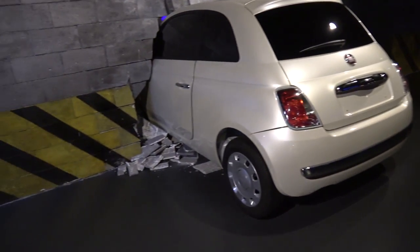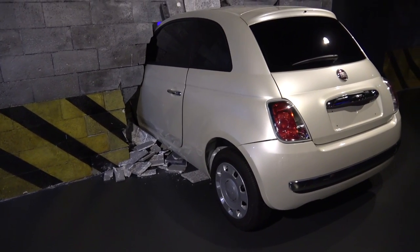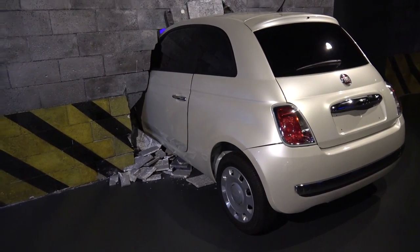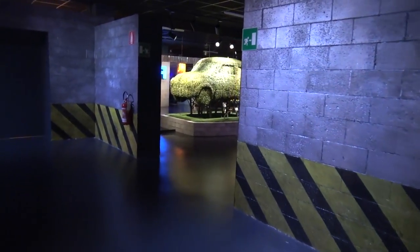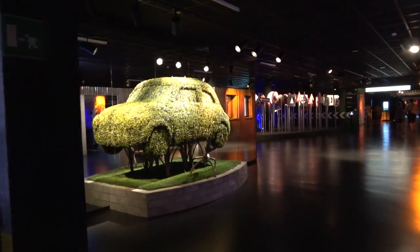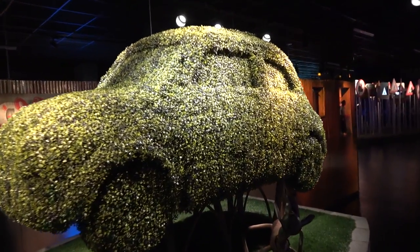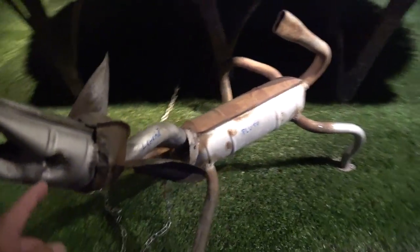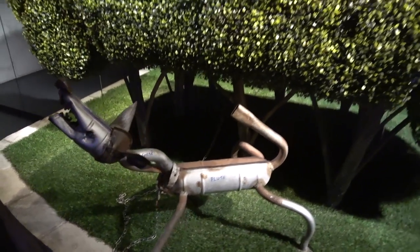Here's a Fiat crashed through a wall. Everyone is okay. Hey look, there's a Fiat made out of a tree. It's a bushy bar Fiat. Oh my goodness. What is this thing? Look, it's an angry dog. It's called Pluto. That's that dog from my place last night.